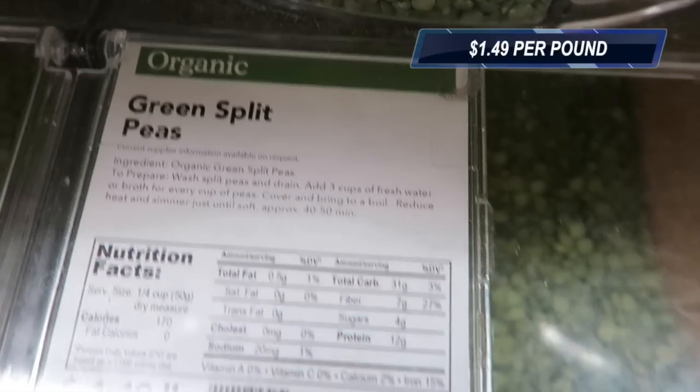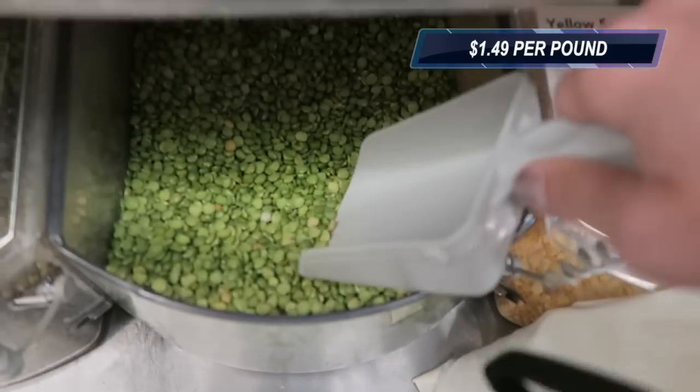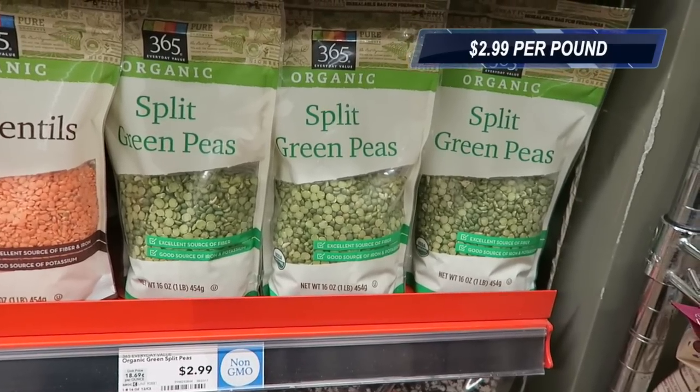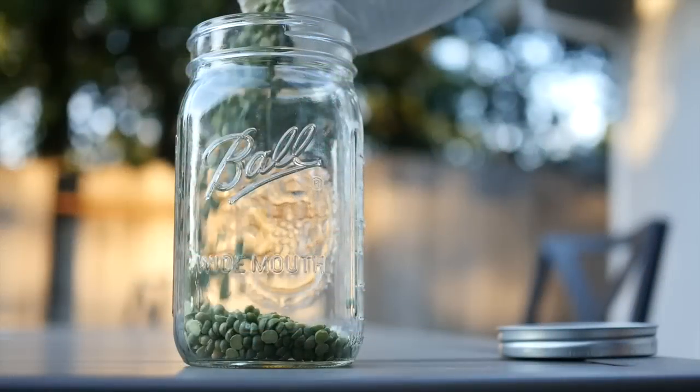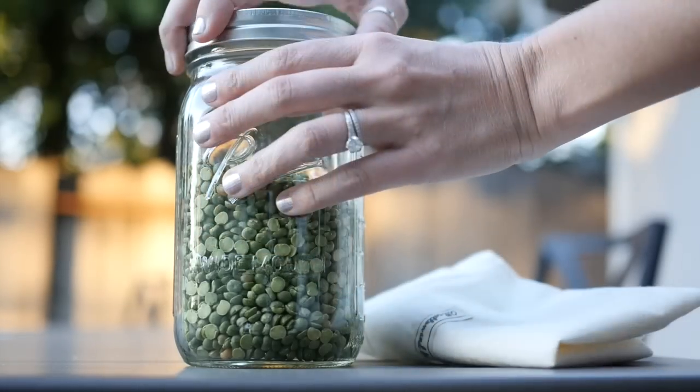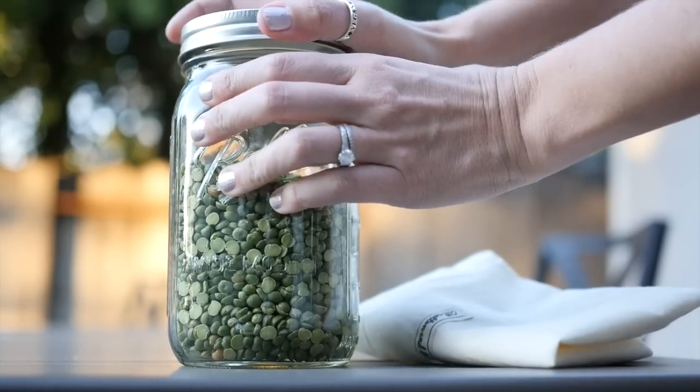Organic green split peas, which are delicious in soups by the way, are $1.49 a pound when you buy them in bulk compared to $2.99 per pound when packaged. I've calculated the price per pound for the rest of the items, so I'm going to let those speak for themselves.